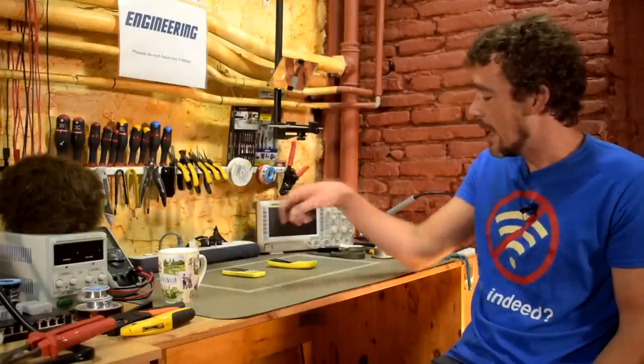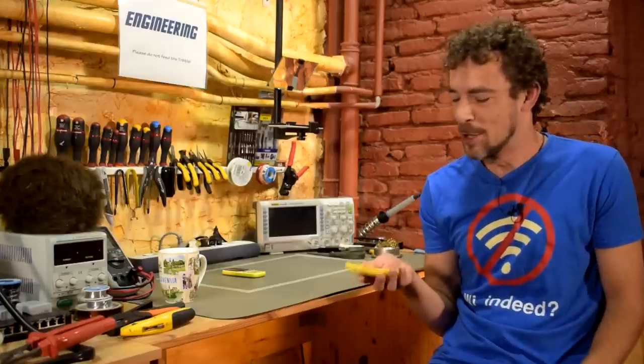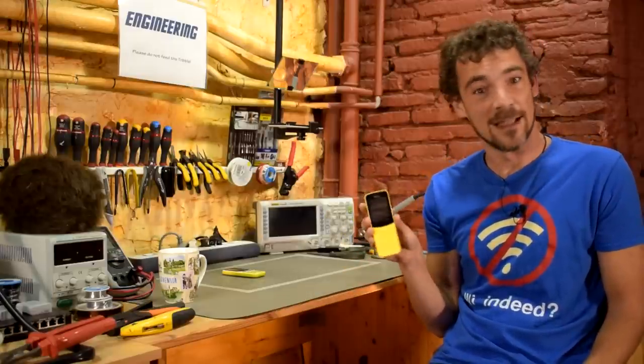A little while ago, a viewer emailed me and said they'd been reading a little bit about KaiOS, talked to some people, and it looks like it might not be as bad as we thought. So what I actually decided to do was get a dumb phone — get a 4G dumb phone that actually has KaiOS running on it — and actually test it out. So that's exactly what I did.